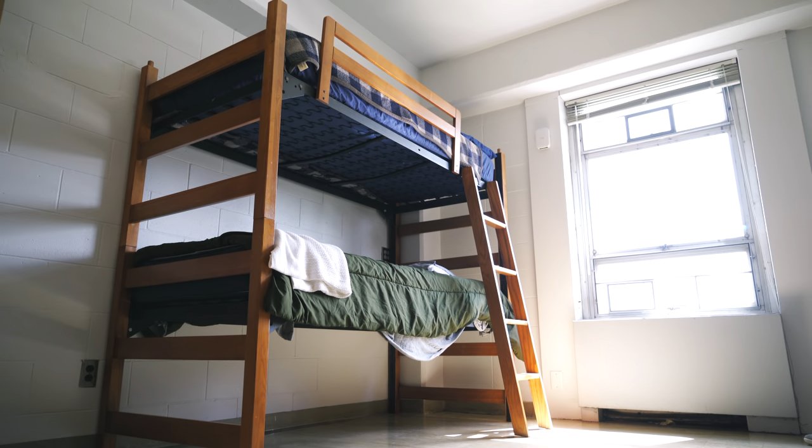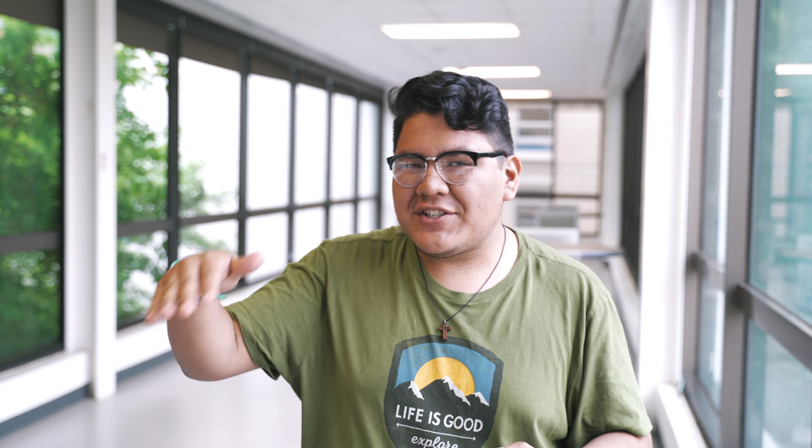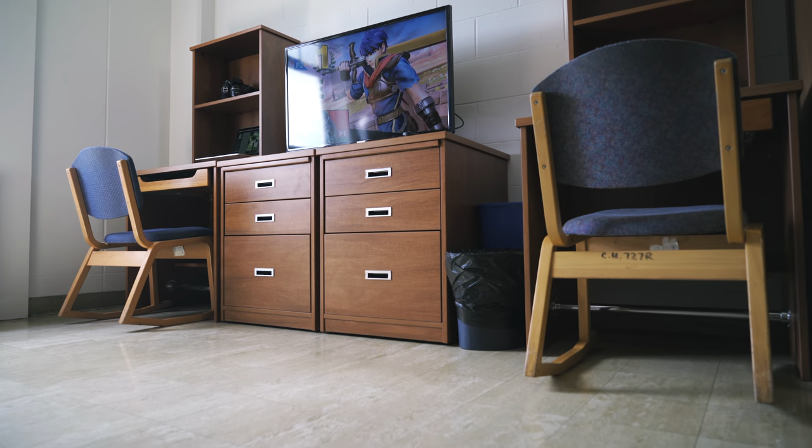Take a trip down memory lane by bunking your beds and placing them on one side of the room. That way you can push all the desks and drawers onto one side, place your TV on top, allowing you to have an open, larger room and watch Netflix from the comfort of your own beds.